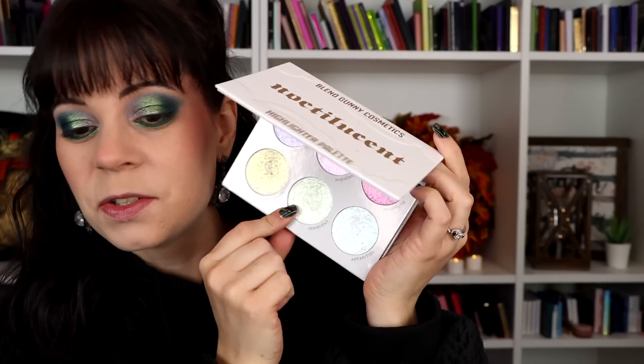Yeah, this is looking really nice — I like this a lot. I think what I'm going to do is finish off with my eyes. I don't think I want to do anything else. I am going to put on one of the lipsticks — whichever one goes best with this look — and I'm going to find something for the inner corner. Actually, let's try the Blend Bunny palette to the rescue. I'm going to take the shade called Transient — it's an iridescent green shade — and just put a little bit of that right in the inner corner.